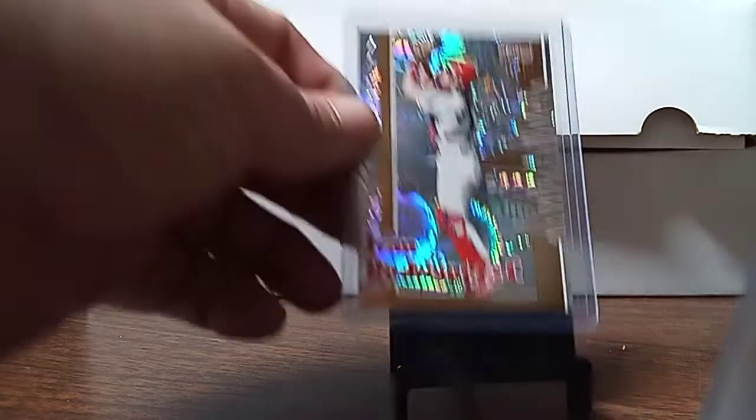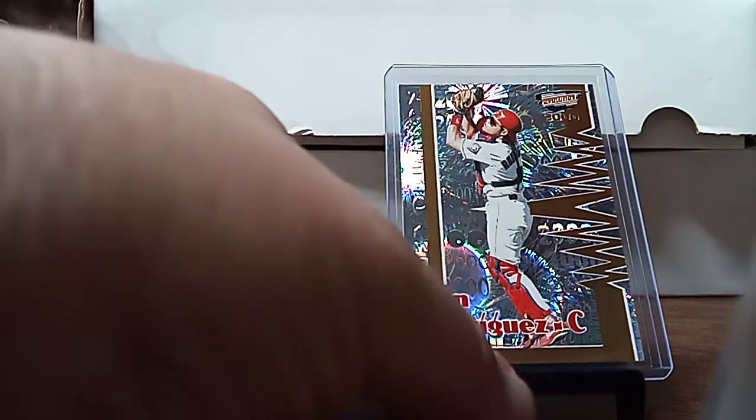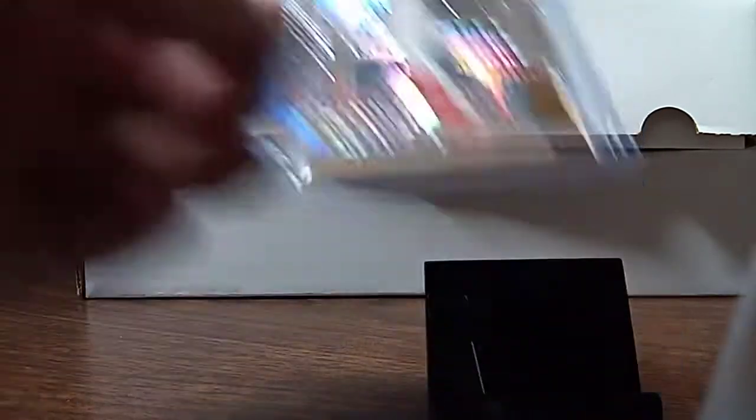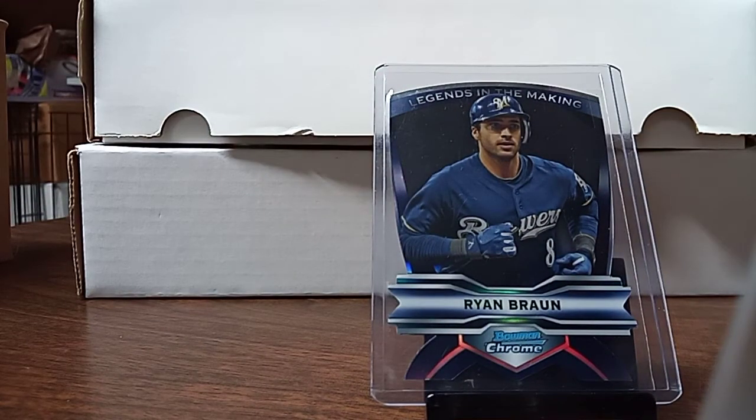I picked up this Revolution 2000 Ivan Rodriguez for a buck. My sister picked these up out of the $0.50 box — die cuts: Ryan Braun, Carlos Gonzalez. I don't know if I need them for my set.